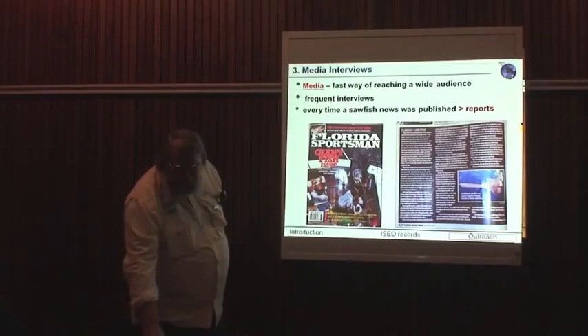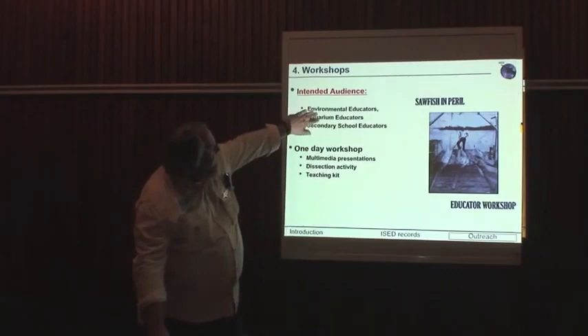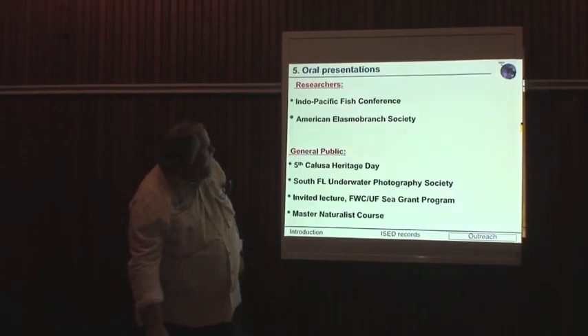Every time we get media interviews, we get an increase in the number of reports that come in — it's about keeping the public aware of what's going on and why we do it. We also work with environmental educators and workshops for kids, trying to build awareness from a young age.